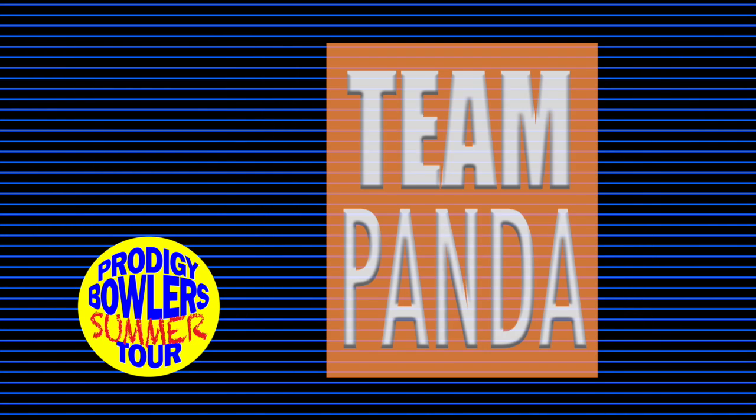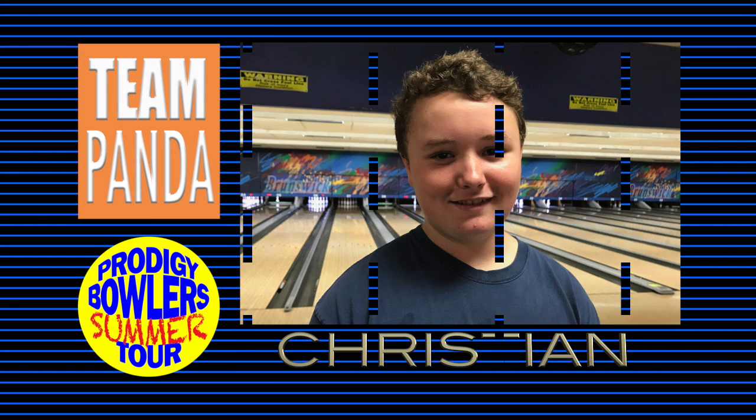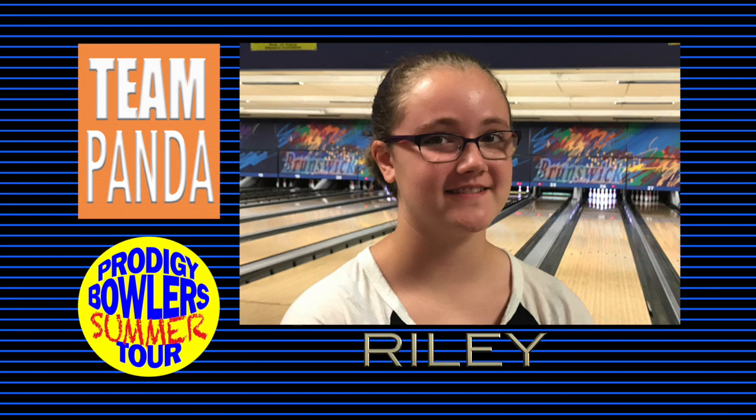Now we turn to Team Panda. Bowling leadoff is Christian, a three-time winner on Prodigy, looking for a big day to validate the work he's been putting in. Bowling second is Riley, who won the U-12 girls' division at the recent GYBT Tournament of Champions and is one of the top young female bowlers in Georgia. She's here with her brother Dawson bowling in the next slot.